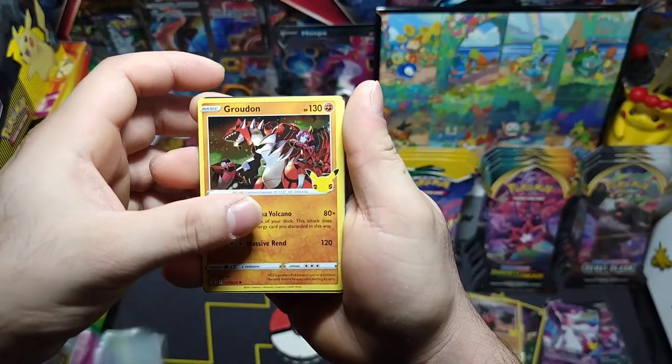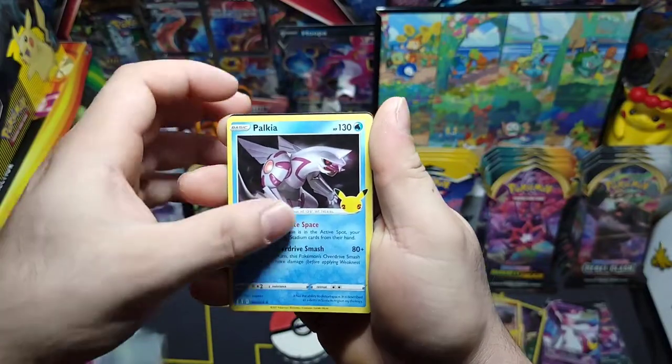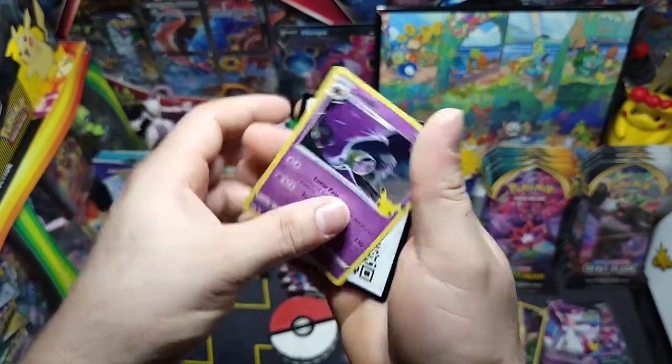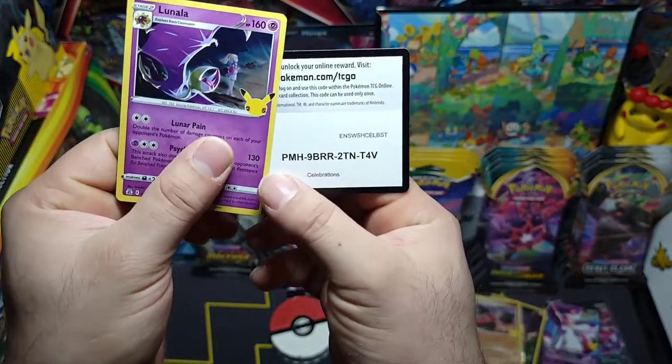Groudon likes to make an appearance all the time. Palkia, Hoopa, and Lunala — there we go.